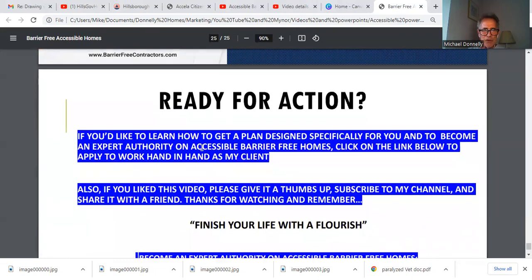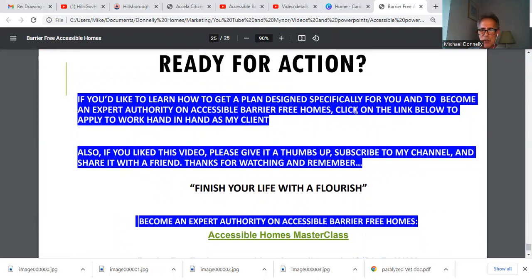Are you ready for action? If you'd like to learn more about how a plan gets designed specifically for you or somebody you love, and to become an expert authority on accessible barrier-free homes, check it all out — go to the description below and subscribe. You'll see the link that's necessary. Finish your life with a flourish. It's really important to know that you can end your career in a way that helps people live their lives better. We really look forward to working with you — please check us all out, and we'll talk to you on the other side. Thank you very much.